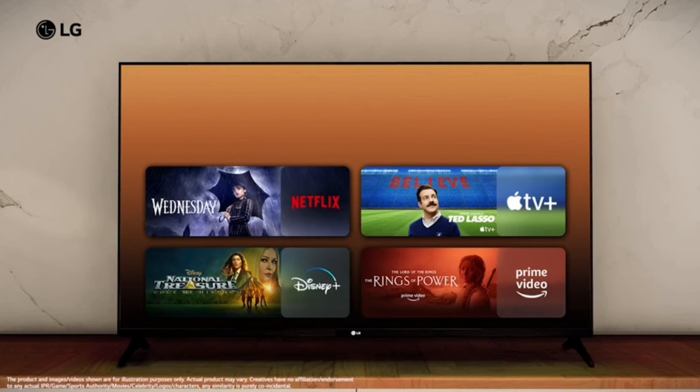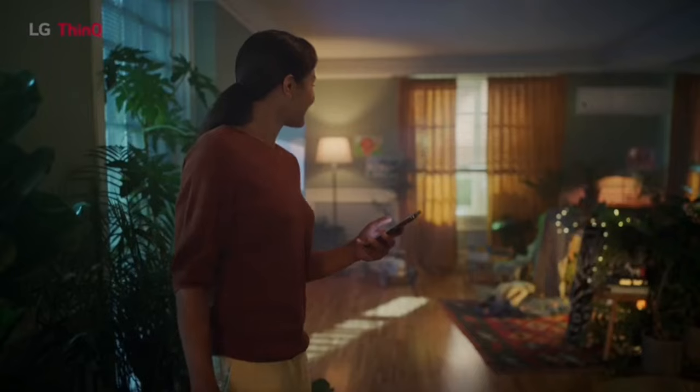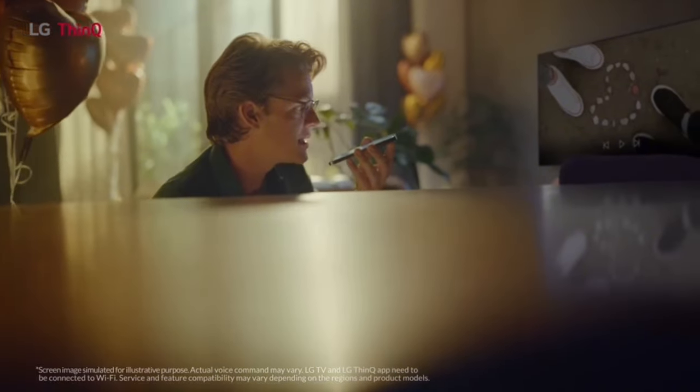For entertainment, you can access streaming services like Netflix, Disney, and the Play Store. It also includes the ThinQ AI App and there is a Play Store available. With the LG One App, you can connect and control the TV with your mobile phone, and also control it with your voice or control channels directly.